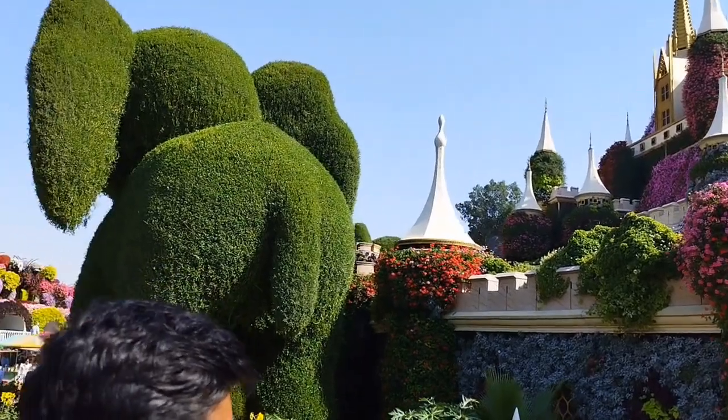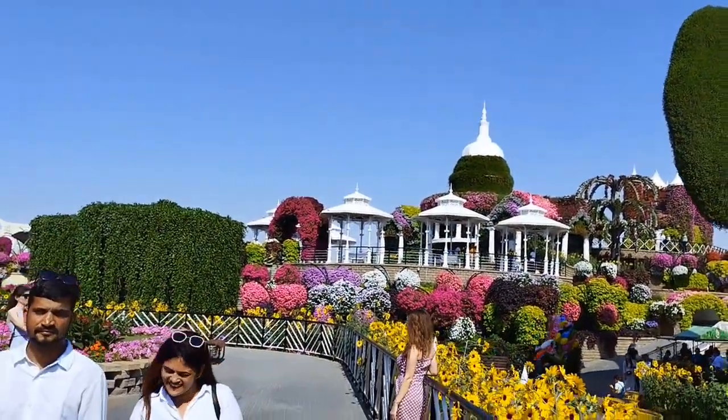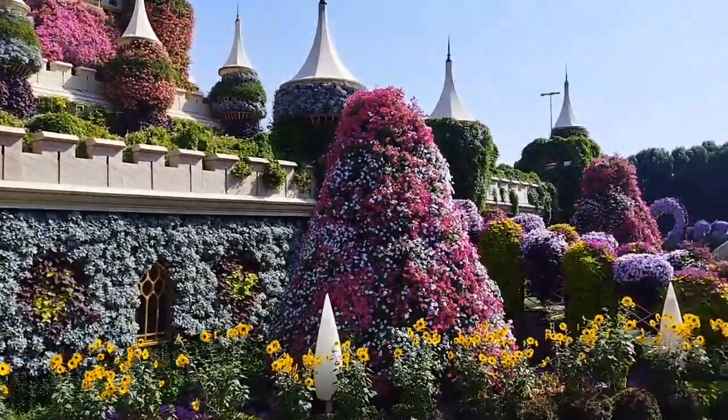In Dubai, this garden is a must-miss — you must not miss it. The entry fee is around 55 AED.